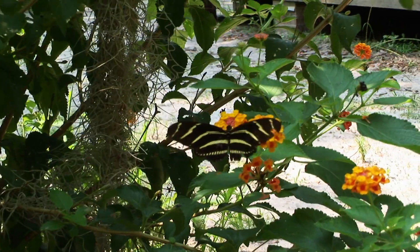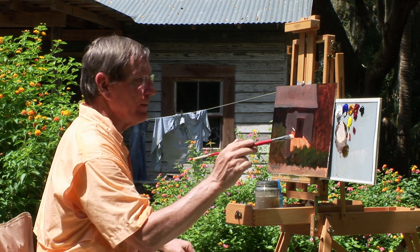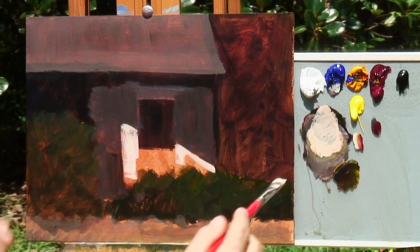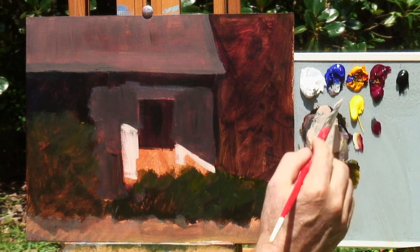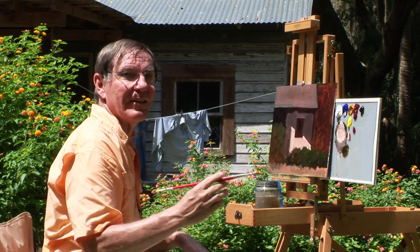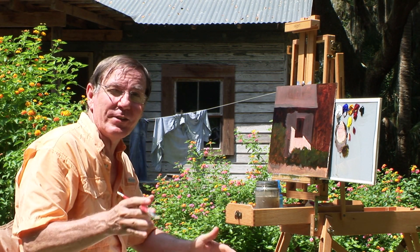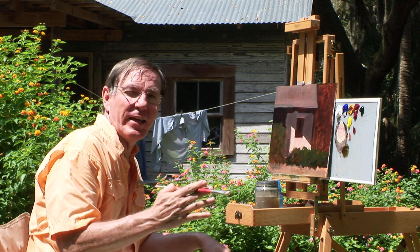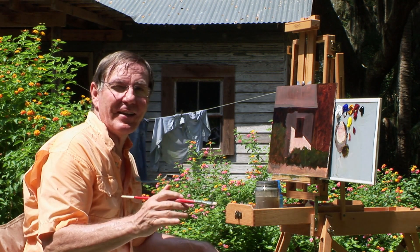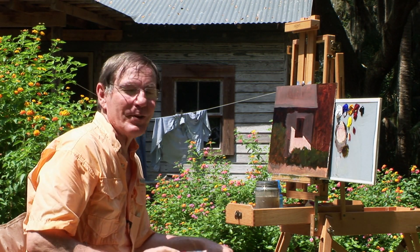Butterflies love this lantana — we've seen a few of them. I'm going to add a few more light values here to complete the triad of light, dark, and middle tones. Even though this is a historic house, if I feel like I need to make some changes — move a window a little bit or a door — I'm going to do that because my primary interest here is to create a good painting, not to create a historic representation. I'm just trying to make a good painting.